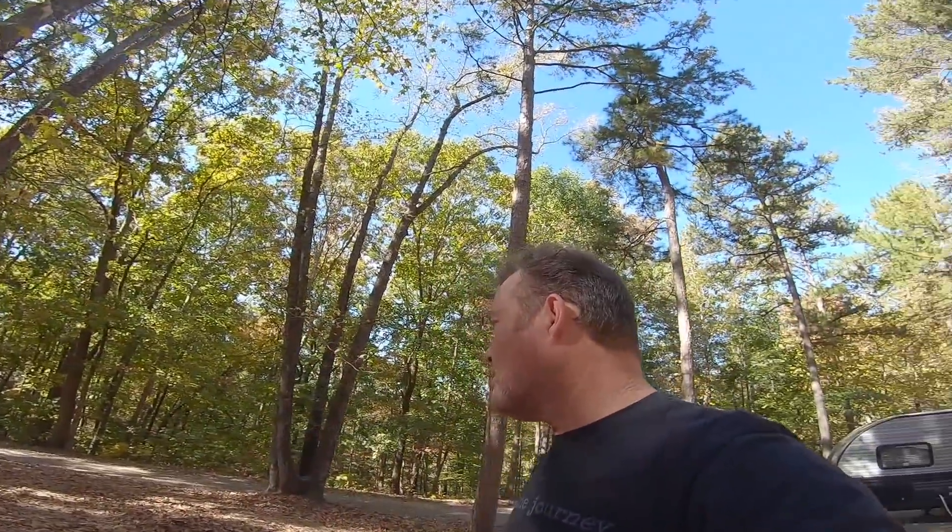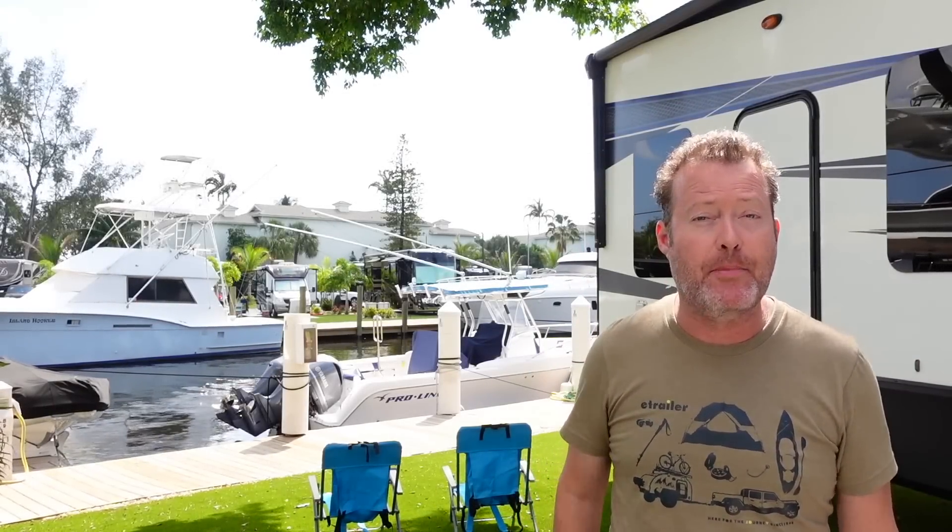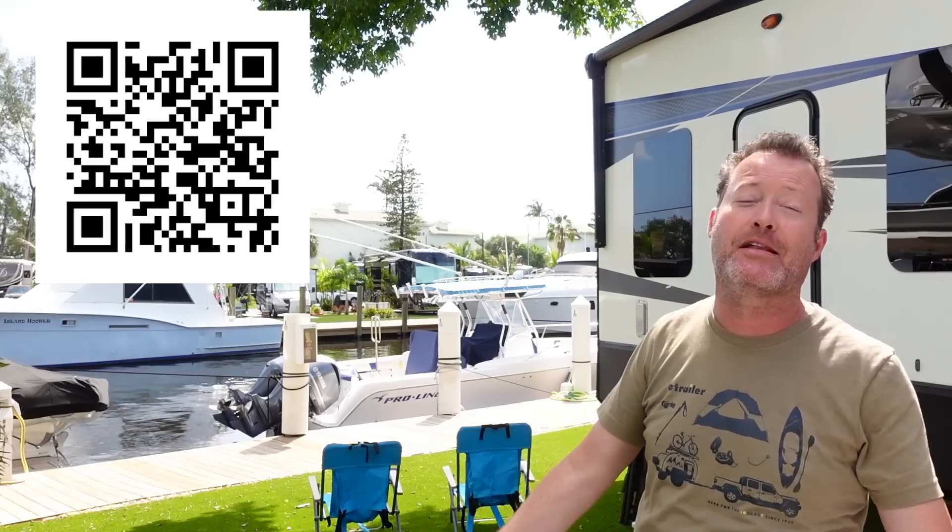I guess I can try it and just back up if it's not going to work. Make sure you smash that subscribe button or scan this QR code right here with your smartphone to be subscribed to our channel and to catch our next video. You also want to find out where this amazing campsite is — we are backed up right to the water with very nice boats — so subscribe again so you catch that video.